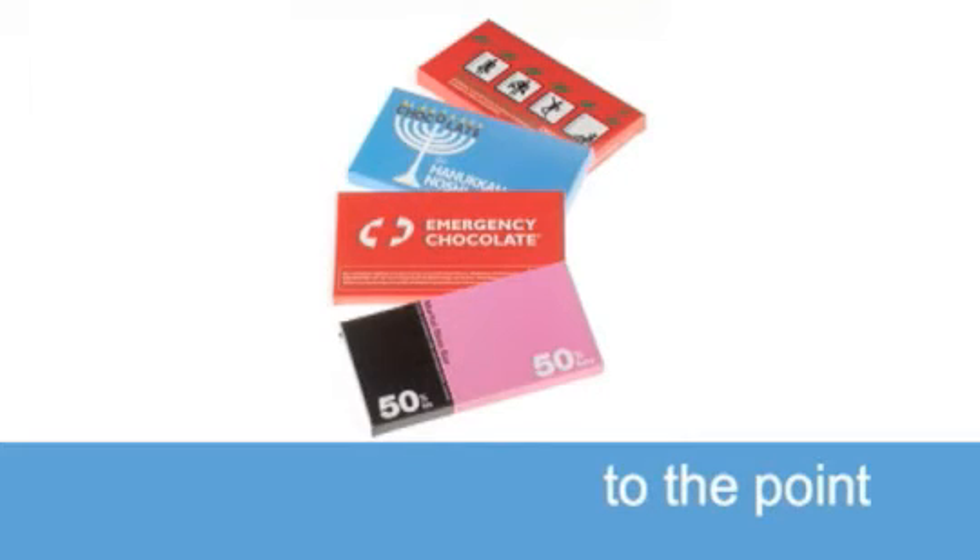This is the marital bliss bar — 60% of it is the pink, the most important part, and 40% of it is the black. The red is for emergency chocolate, reinforcing that this is first aid, and the blue reinforces the association with Hanukkah. It's all very tongue-in-cheek, using color in a very humorous but simple, transparent way that gets right to the point.